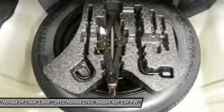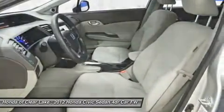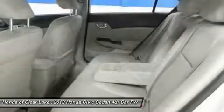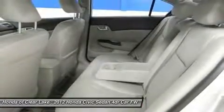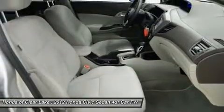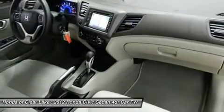Honda Certified Pre-Owned means you not only get the reassurance of a 12-month/12,000-mile limited warranty, but also up to a 7-year/100,000-mile powertrain warranty, a 150-point inspection and reconditioning, and a complete Carfax vehicle history report. New green technology furthers gas conservation at close to 40 MPG.